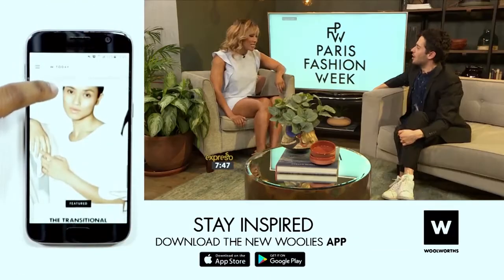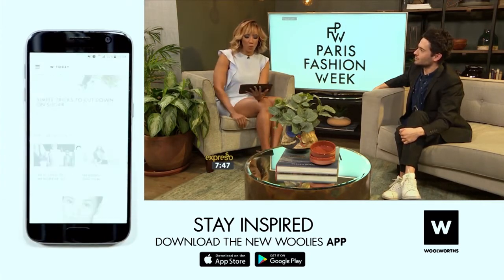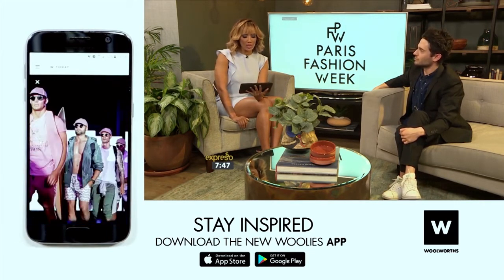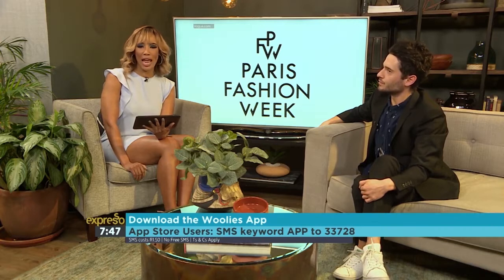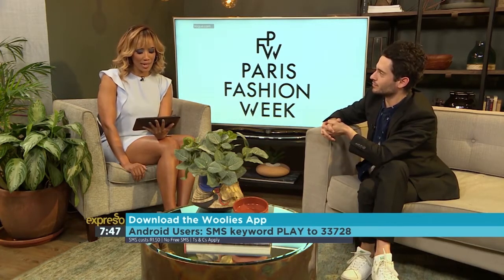Thank you so much Nick for keeping us up to date with everything happening — basically bringing Paris to our wardrobe. If you'd like more fashion how-to advice, download the new Woolworths app. SMS the keyword 'app' to 33728 for iOS, or SMS 'play' to 33728 for Android.